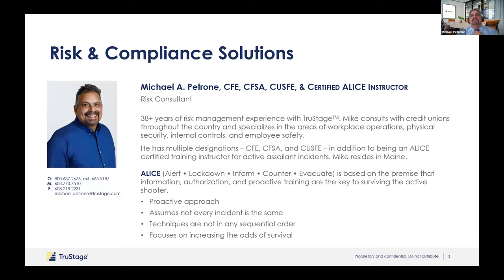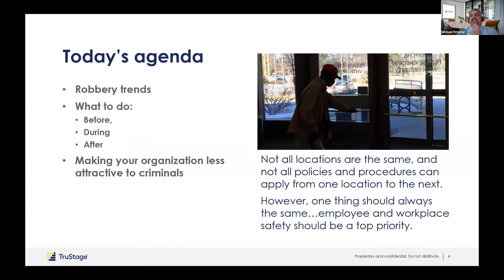Here's my contact information. If you want to get my number and reach out to me, I'll be more than happy to schedule whatever you need. I take great pride in doing the robbery presentation because life safety is the number one thing for all of us. Everything I'm going to go over today is all about safety for your staff, your membership, your directors, visitors, vendors, and everybody involved.